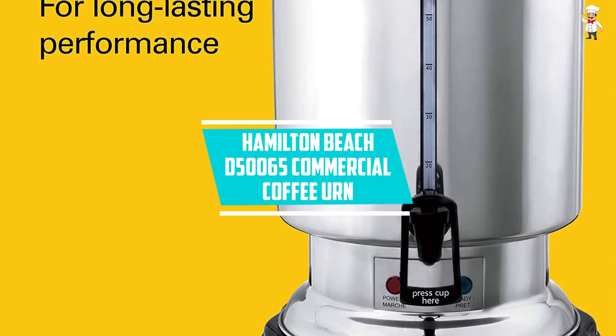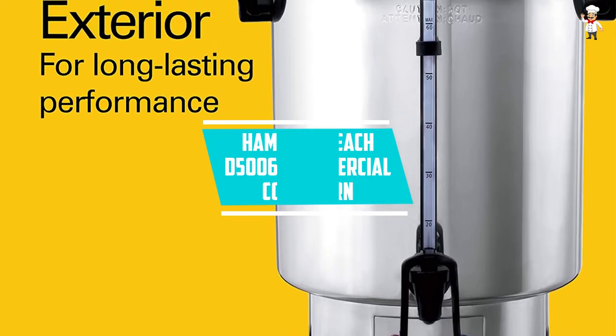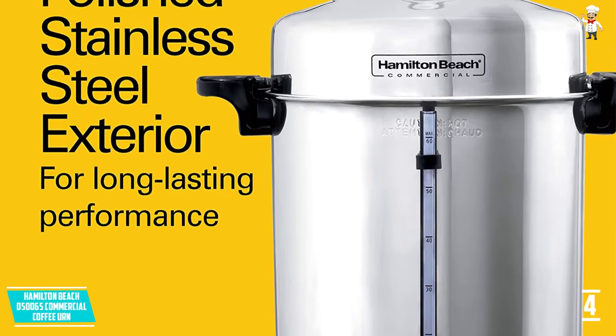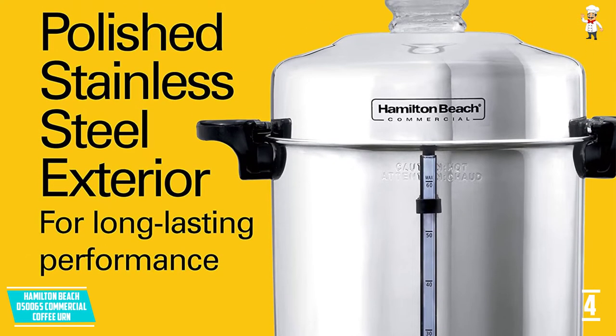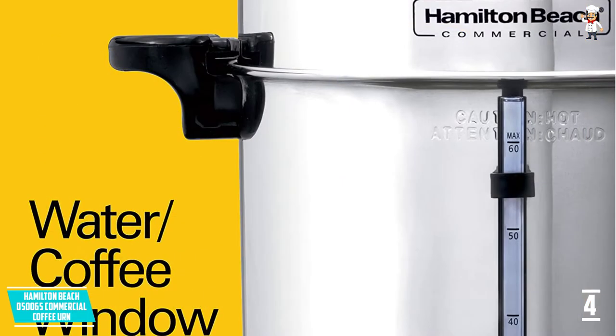At Number 4, the Hamilton Beach D50065 Commercial Coffee Urn. With a history of producing long-lasting, top-quality products, Hamilton Beach proves once again to be a reliable brand with this high-quality commercial high-capacity 60-cup coffee urn.